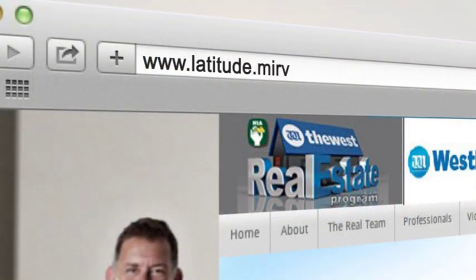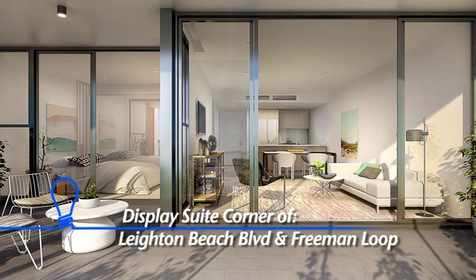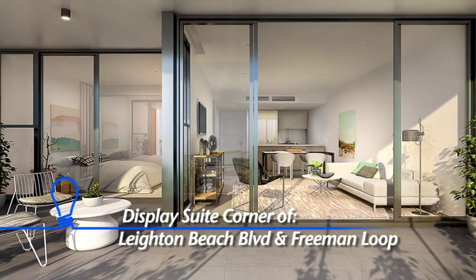For luxury beachfront living at a price you can afford, contact Mervac or head to the Latitude at Leighton Beach display suite, open 11am till 4pm daily.